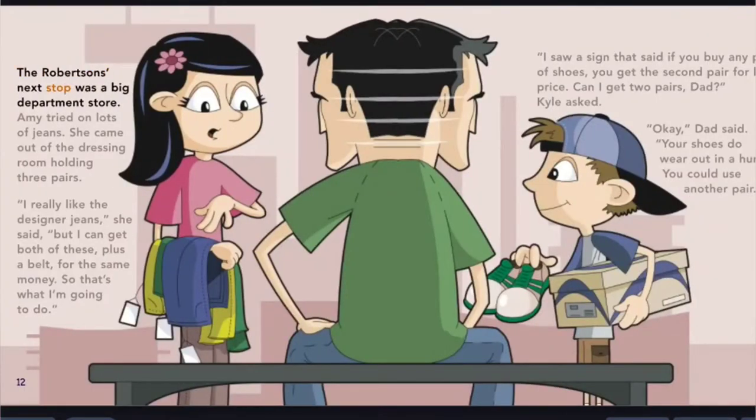The Robertsons' next stop was a big department store. Amy tried on lots of jeans and came out of the dressing room holding three pairs. I really like the designer jeans, she said, but I can get both of these plus a belt for the same money, so that's what I'm going to do. I saw a sign that said if you buy any pair of shoes, you get the second pair for half price. Can I get two pairs, Dad? Kyle asked. Okay, Dad said — your shoes do wear out in a hurry, and you could use another pair.